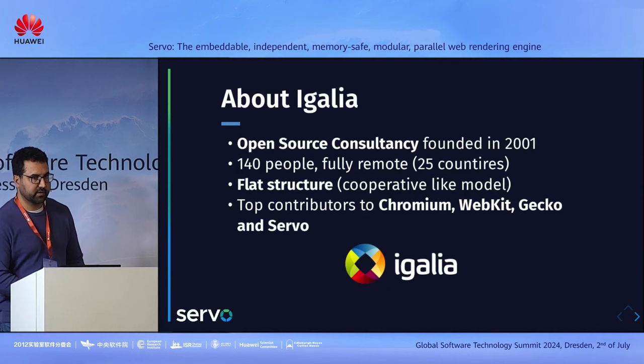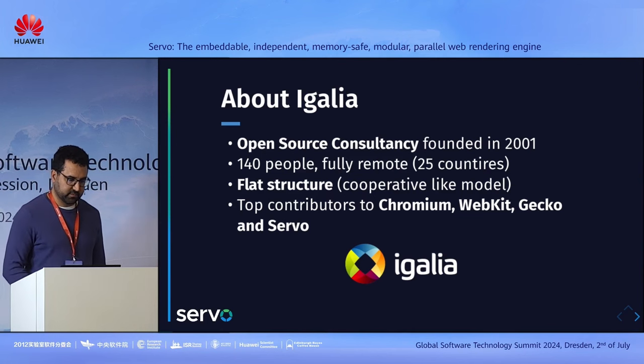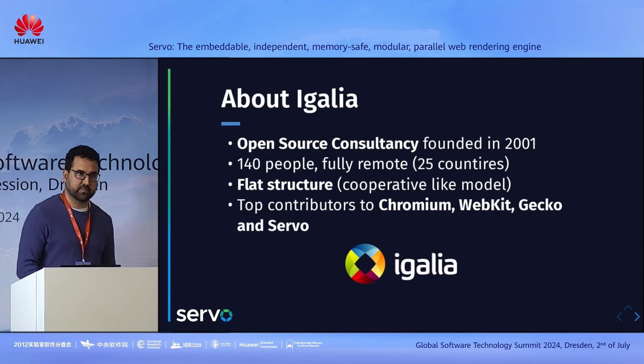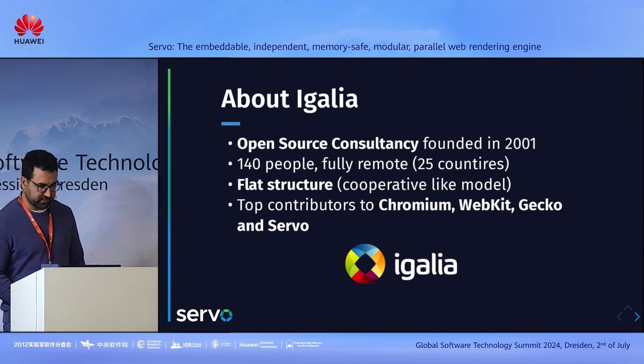About EGALIA — you may have heard about this company. If you use some open-source projects, there's probably some code from EGALIA in some of them, because we are an open-source consultancy that was founded more than 20 years ago. We are a fully remote company with more than 140 people in more than 25 countries. We have contributions to many open-source projects, from the Linux kernel to graphics drivers. A big part of our company works on the web platform, and we are top contributors to Chromium, WebKit, and Gecko. We also have a flat structure and work like a cooperative.